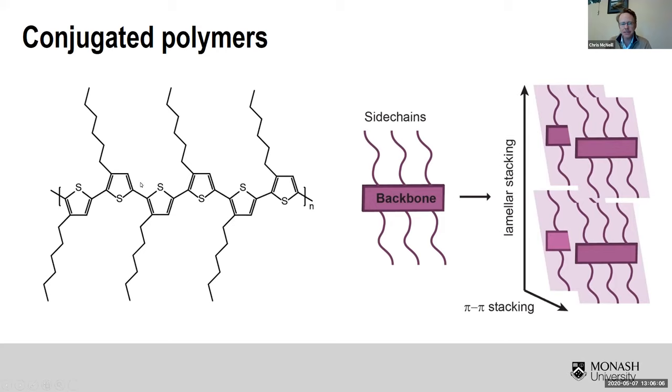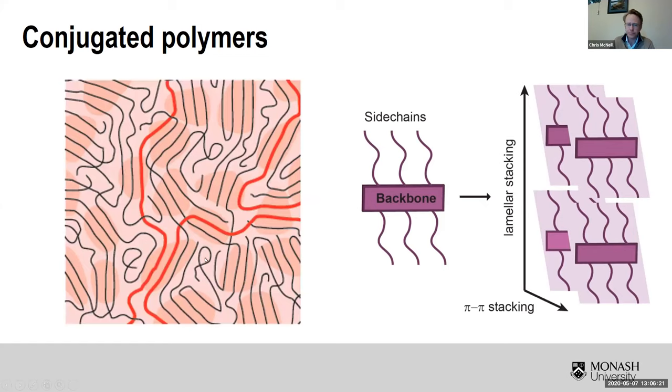Charge transport is typically best along the backbone — the longer the charges can stay on the backbone and travel along there, the better. They can also transport relatively well between the pi-pi planes, but transport in the lamellar direction is still pretty poor. When we make a film, we get a mess: we have some semi-crystalline domains, some amorphous domains, and charges have to find their way through this maze, where there are energetic barriers going from ordered regions to disordered regions.